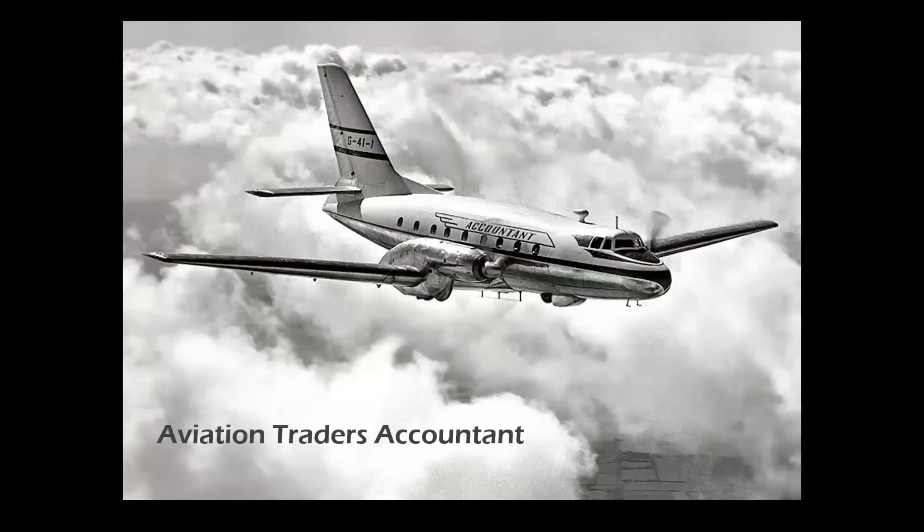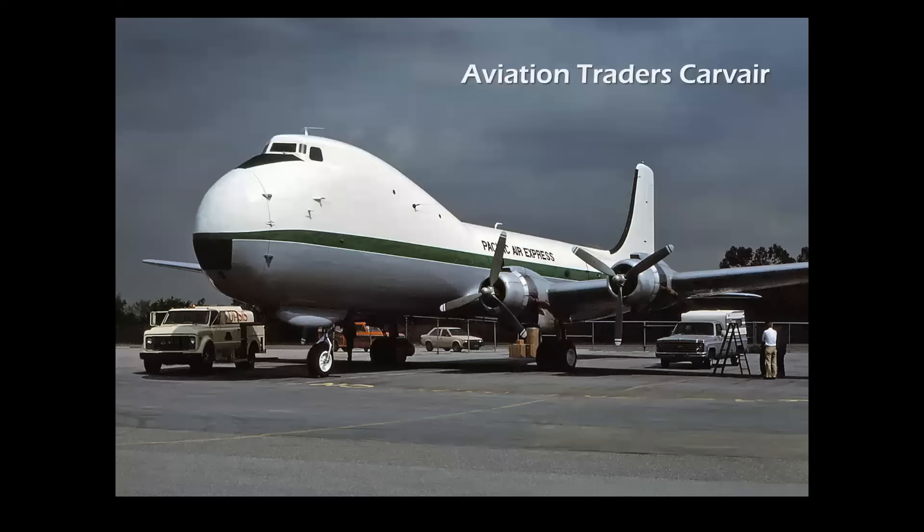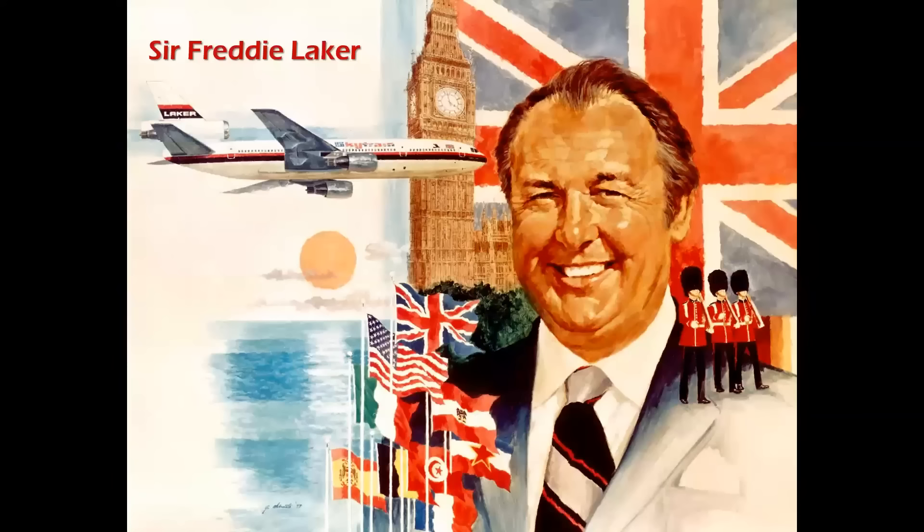Then there's the Aviation Traders Accountant, a British 28-passenger turboprop built by Aviation Traders — one of many designs intended as a Douglas DC-3 replacement. It first flew in July 1957, and although displayed at the Farnborough Air Show that year, it simply could not compete with more advanced designs from other manufacturers and development was canceled. Aviation Traders also converted Douglas DC-4s into auto transports flown throughout Europe in 1961. The mastermind behind this innovative and pioneering airline and aircraft engineering group was none other than Sir Freddie Laker.